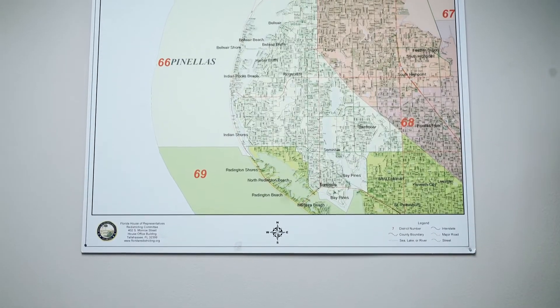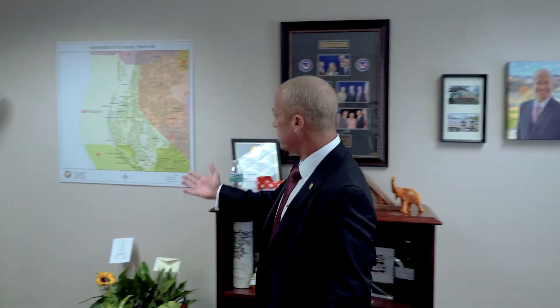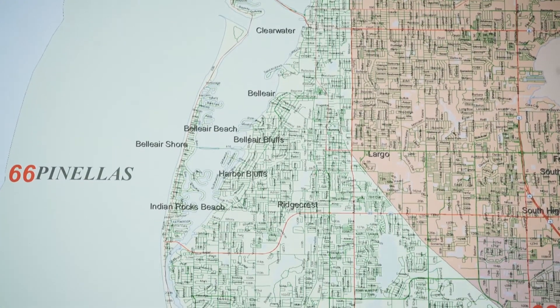Hi representative, do you have time for a quick office tour today? I sure do, come on in. What area of Florida do you represent? I represent district 66. If we take a look at the map right here, this is on the west central coast of Pinellas County — it's a beautiful coastal community, so the beaches are our treasure.